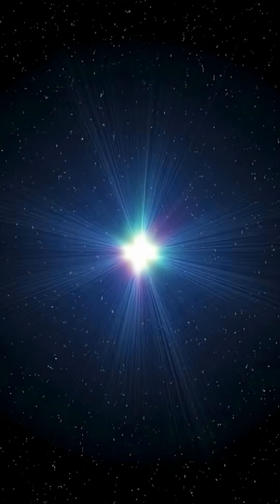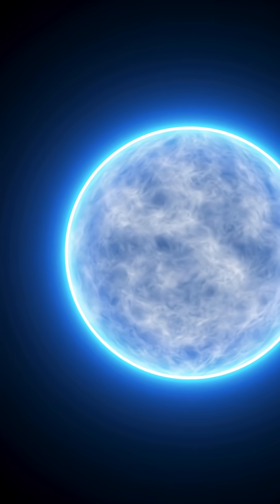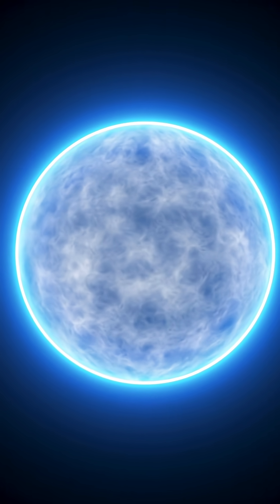When a massive star dies, its core implodes at a third the speed of light, triggering a titanic supernova. What's left is a city-sized ball packing more mass than our sun — a neutron star.